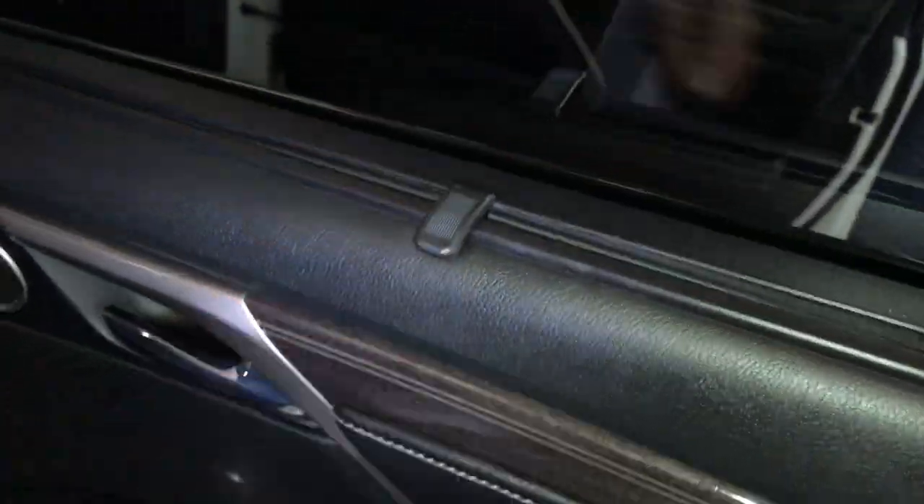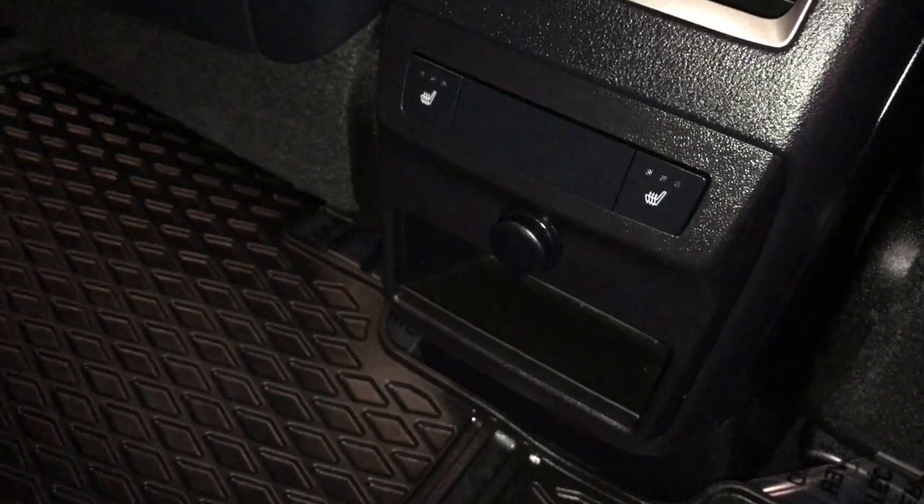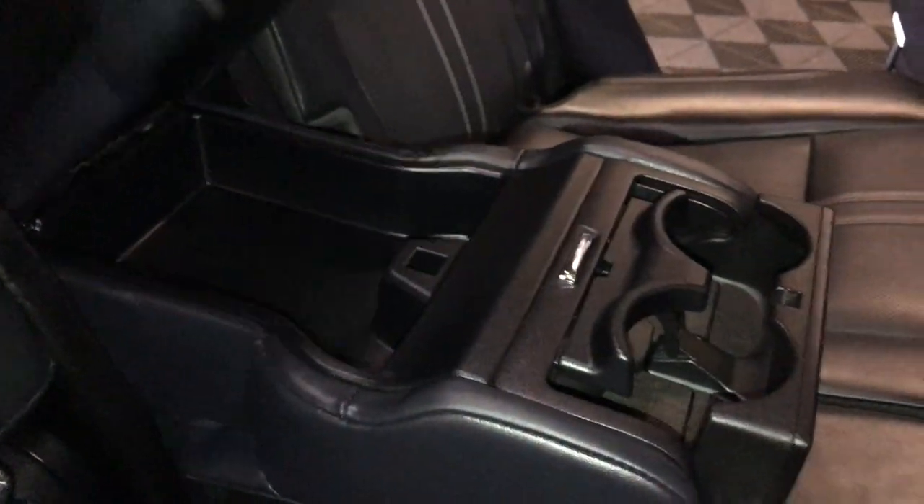Back windows have sun shades that clip on. Speakers. Power window controls. Storage and lighting. Back seat pockets. Ventilation ducts. Middle outer seats are heated with three settings. Power outlets. Full fold-down armrest — it has cup holders and storage on it.